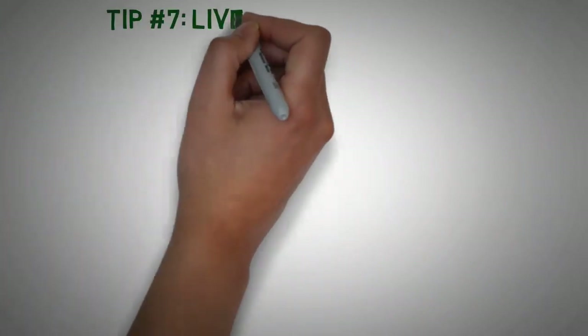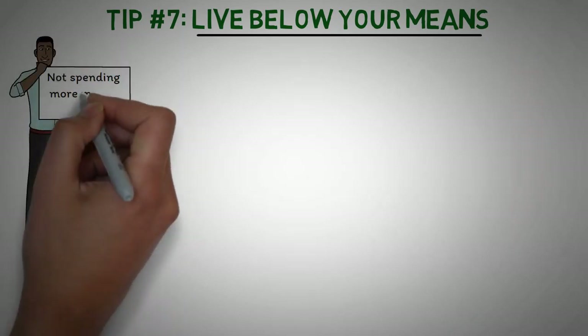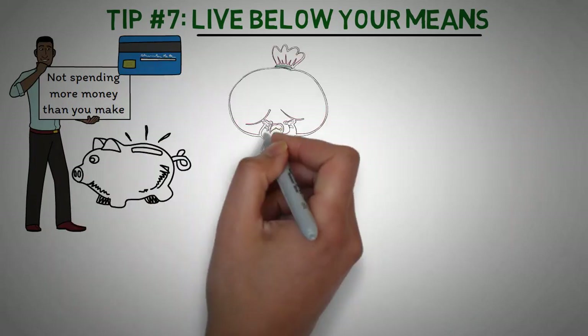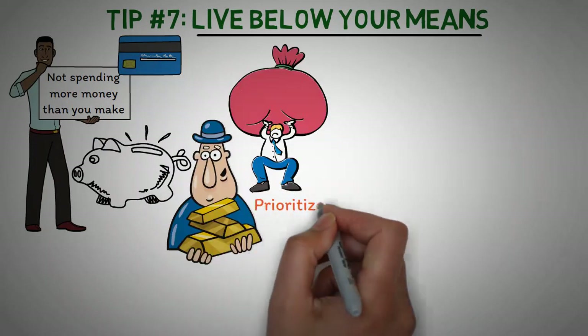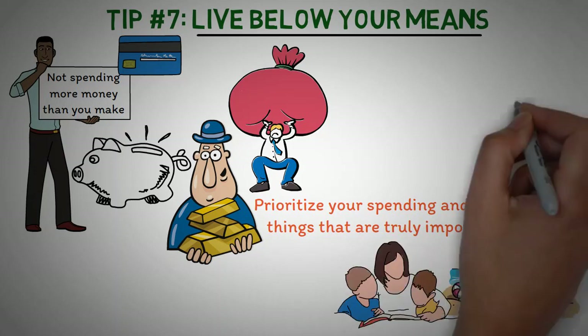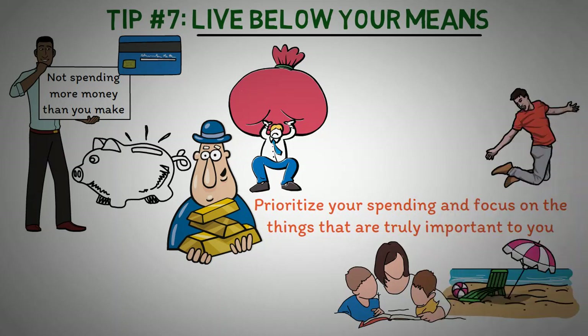Tip number 7: Live below your means. The final tip for living frugally is to live below your means — not spending more money than you make and not using credit to buy things you can't afford. By living below your means, you'll be able to save money, avoid debt, and achieve your financial goals. A great way to do this is to prioritize your spending and focus on the things that are truly important to you, such as travel, education, or experiences with loved ones, so you can enjoy them without overspending on things that don't really matter.